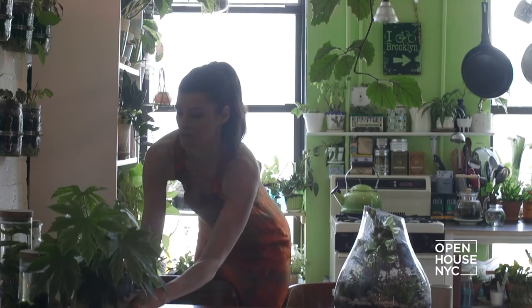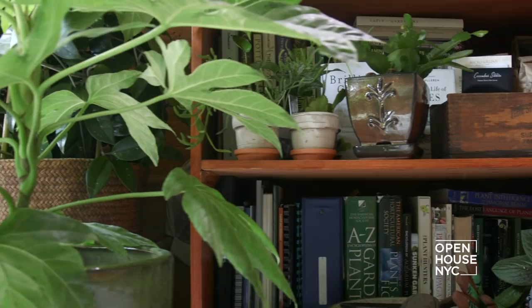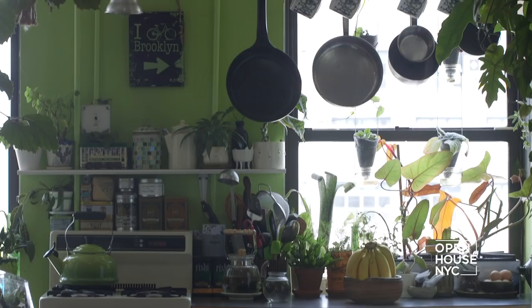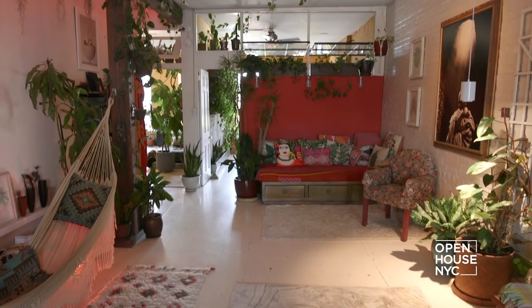Welcome back to Open House NYC. We're with Summer Rain Oaks at her loft in Williamsburg, Brooklyn. Summer Rain is an author with an interest in reconnecting people to nature. While she does have a roof with impressive views, the outdoors really bloom inside — she created a verdant landscape where seemingly every surface is adorned with plant life.